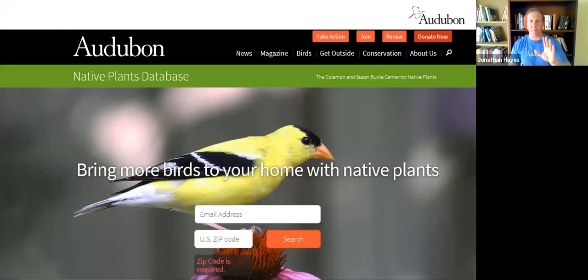We have a native plants database called Plants for Birds — punch in your zip code, give us your email address, and you'll get sent a full plant list of what to plant in your garden that will benefit birds. These are all native plants that would naturally occur in your area. It's planting season right now — if you're thinking about what to plant, please stop here first.